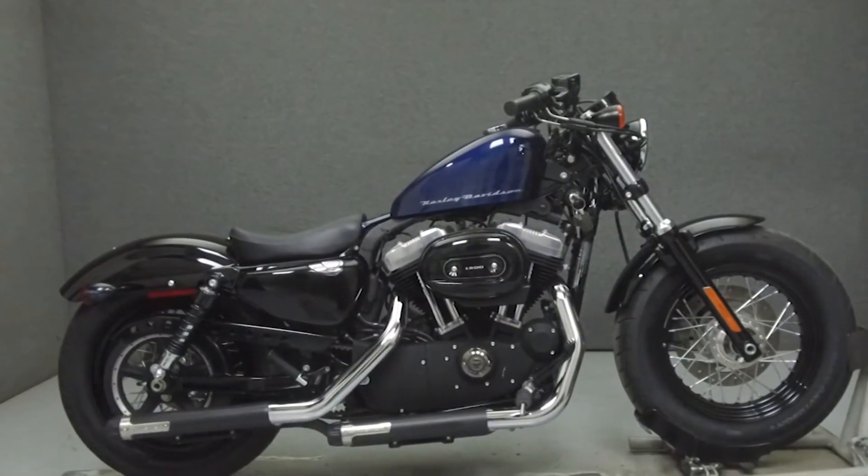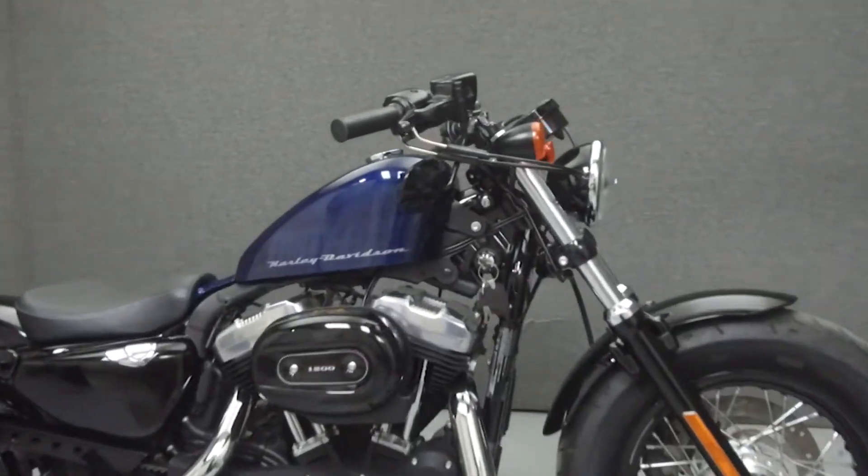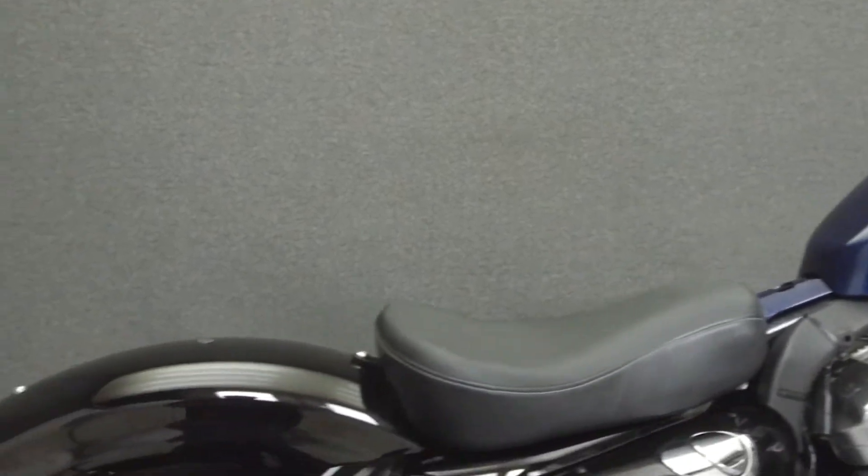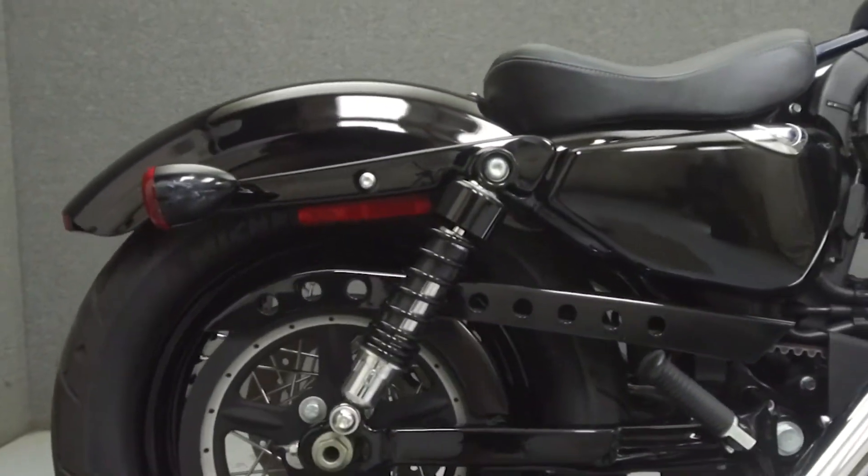Hey everyone, this is Keegan from National Power Sports. Today we're going to take a look at this 2012 Harley-Davidson Sportster 48 with 4,327 miles.